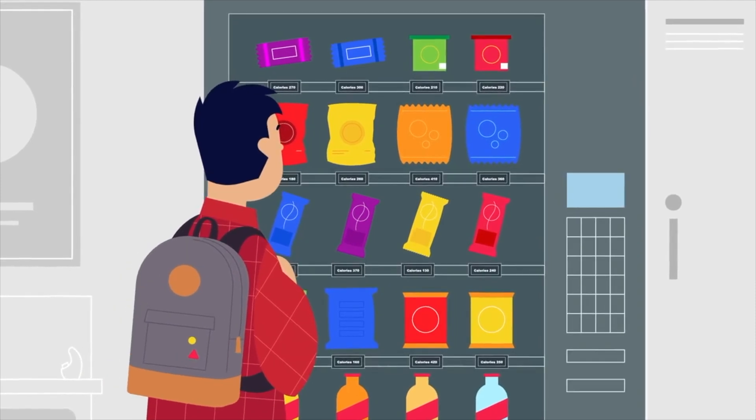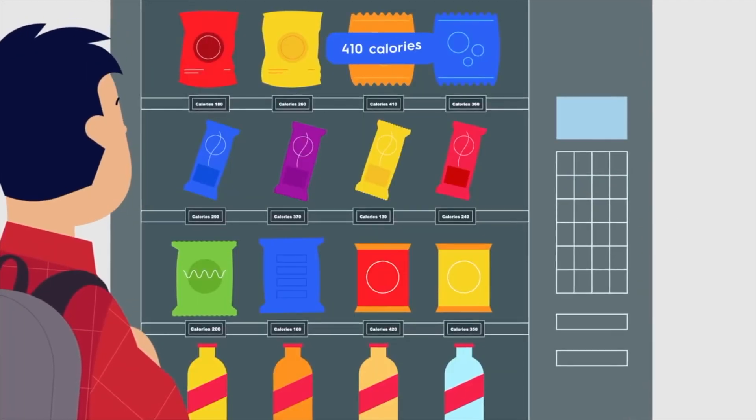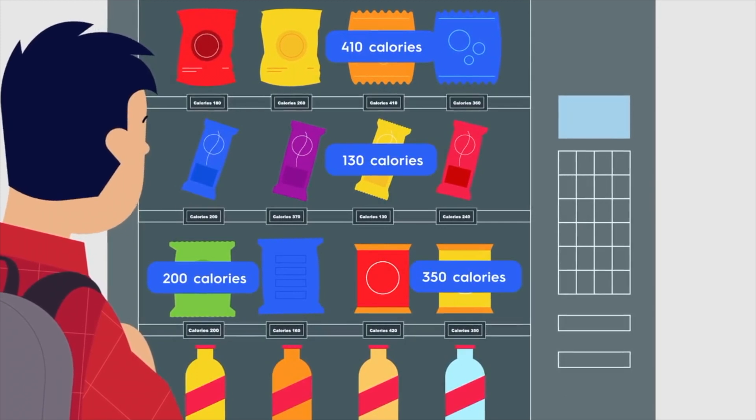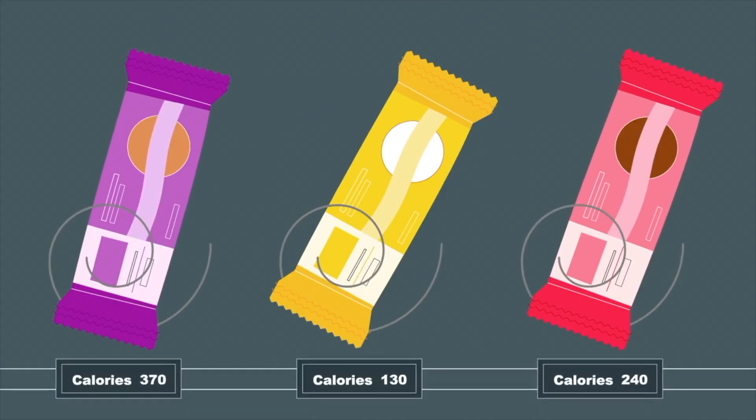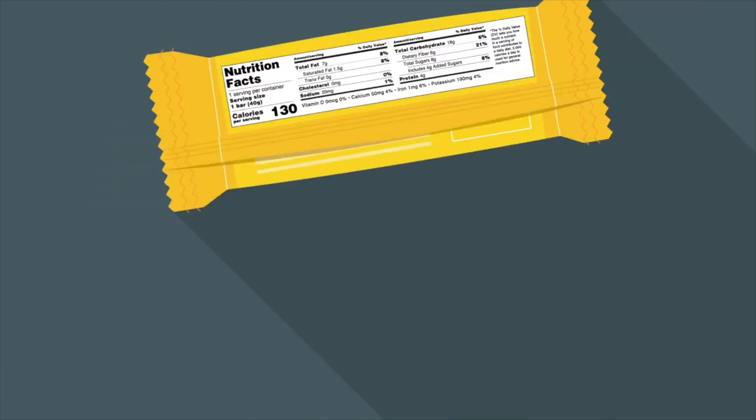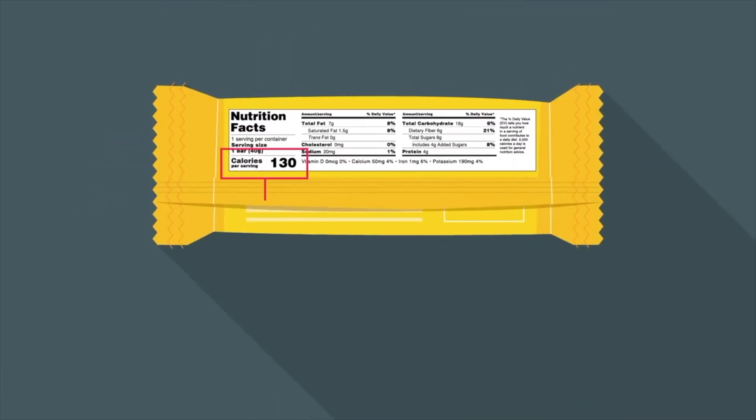Calories can quickly add up, so here's a tip: 100 calories per serving of an individual food is considered a moderate amount, and 400 calories or more per serving of an individual food is considered high in calories.